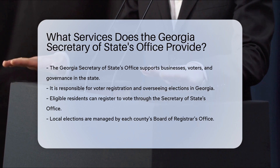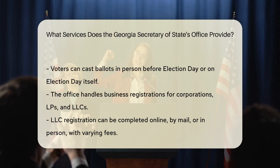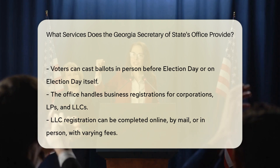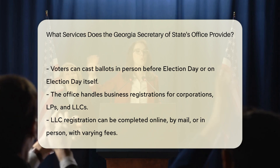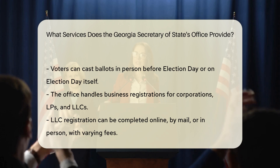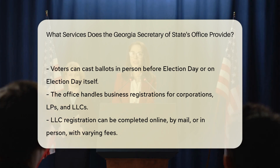Business filings. The office handles various types of business registrations, including corporations, limited partnerships (LPs), and limited liability companies (LLCs). For instance, to register an LLC, you can file online, by mail, or in person. The filing fee is $100 for online submissions and $110 for mail or in-person submissions. Expedited processing options are available for additional fees.